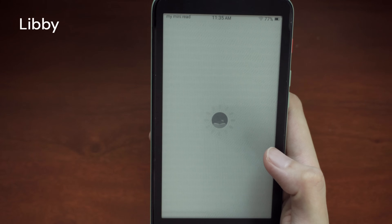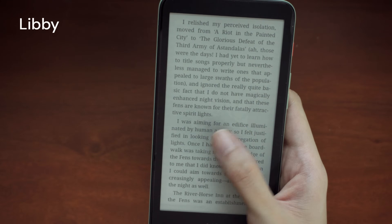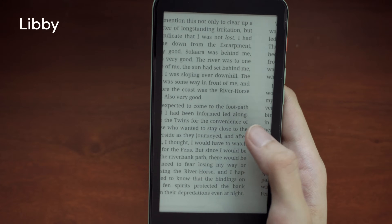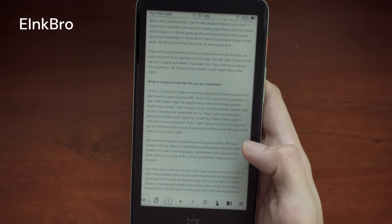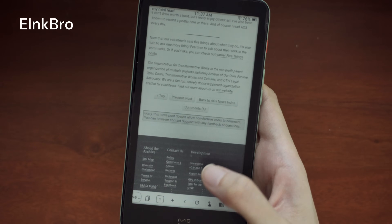I actually read library books from Libby through Send to Kindle, but wanted to show that the Libby app itself works as well, though that animation can't be turned off. I don't use the built-in browser and instead use one called e-ink bro. I love it because you can either scroll through a page or tap scroll buttons to move around almost like it's an ebook.